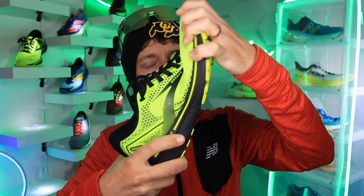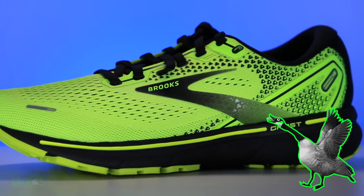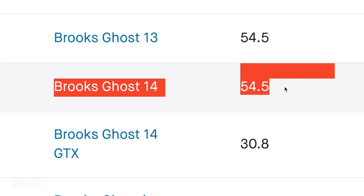The Brooks Ghost 14 — twisting more than I expected. I like it. A little bit of give there through that midsole, so good work there, Brooks. It's not crazy loose, but man, it's not bad. I like it.